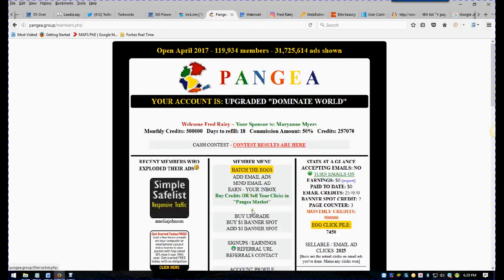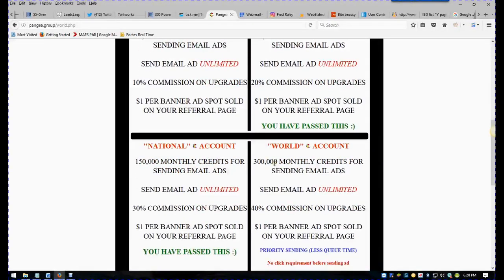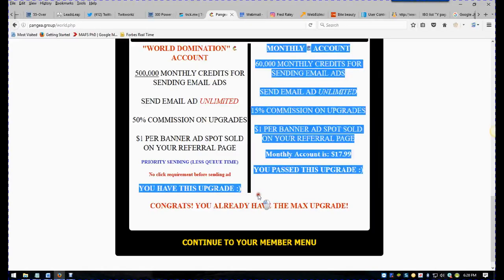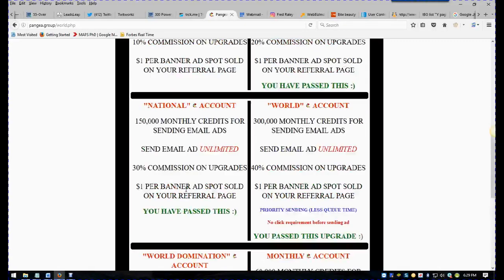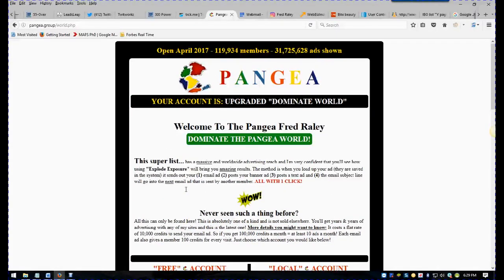Most people only use the smallest account here — wrong idea. What you want to do is go and get the World Domination option so that you can get 500,000 monthly credits for sending email ads. You can send your emails unlimited, you get immediate placement in the queue. As you can see, I've already got this upgrade. There's no click requirement, priority sending — this is the best package they make. It takes 10,000 credits to send an ad; you've got 500,000, so you can send about 50 ads.